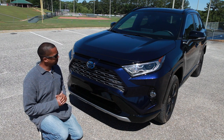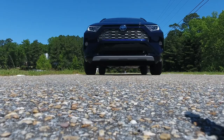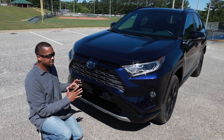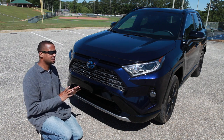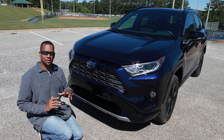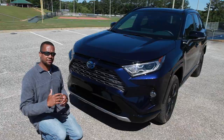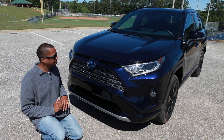Starting with the exterior, we're going to start with the front of this vehicle. The front is a new design as of 2019, and I think they've done a very nice job of bringing this into the Toyota family. As compared to the way it was before, it kind of looked like it was the Outlander — it was an outcast from the family. Now it has a front end that's really similar to the design of the Tacoma and the 4Runner, so it brings it into the family.